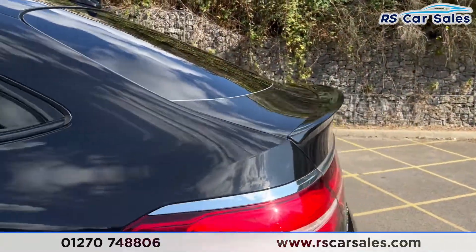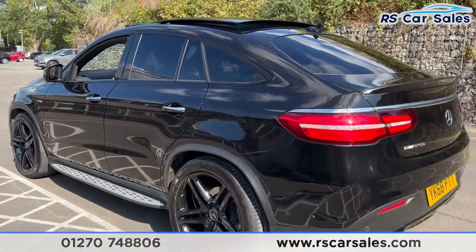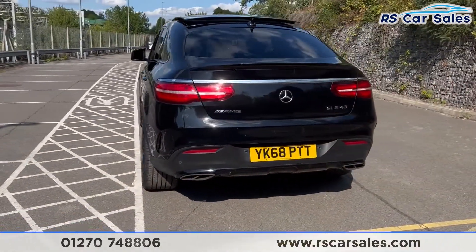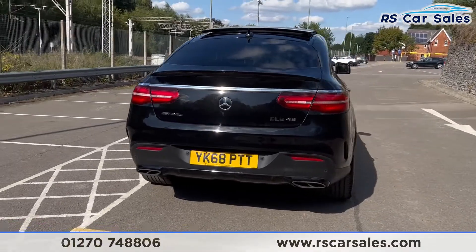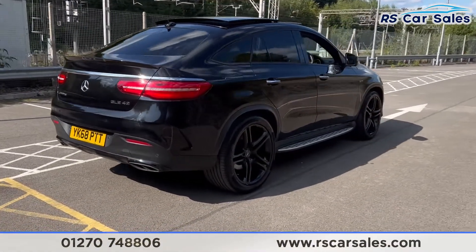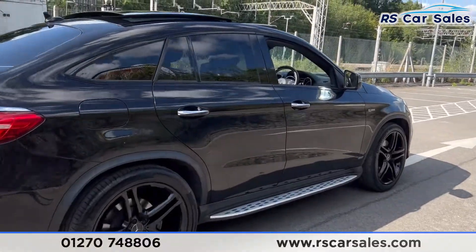We also have the rear spoiler lip. This vehicle does have 360-degree cameras with front and rear parking sensors. Coming around to the rear, you'll find the power-assisted tailgate, and we also have the quad-tip exhausts. This vehicle is free from any major marks, dents or scratches.